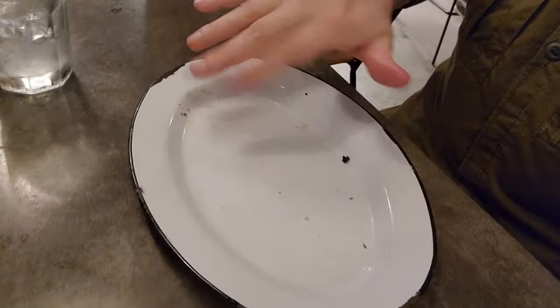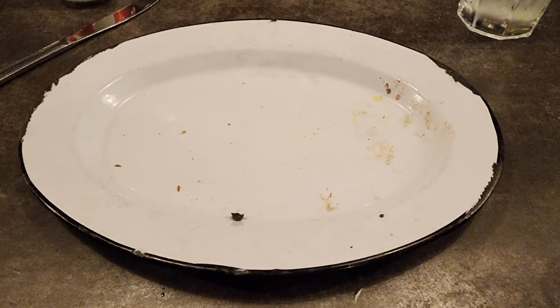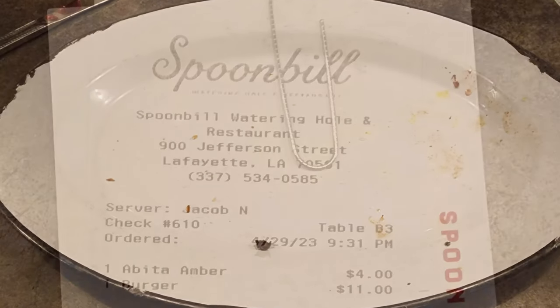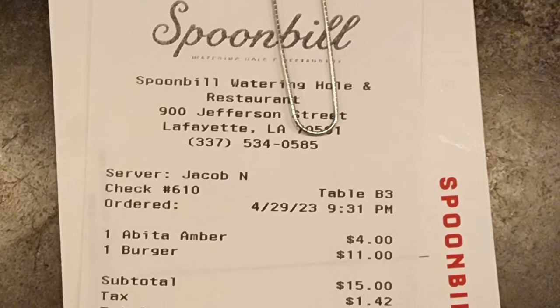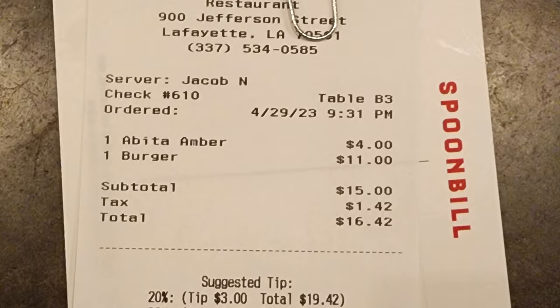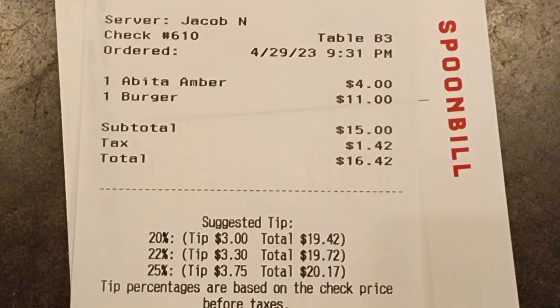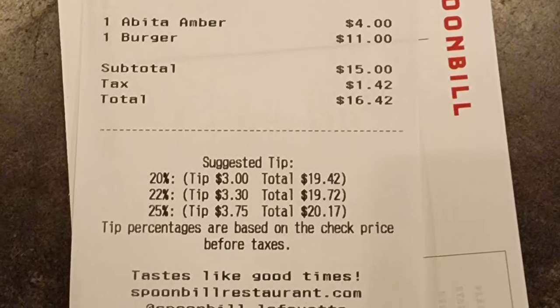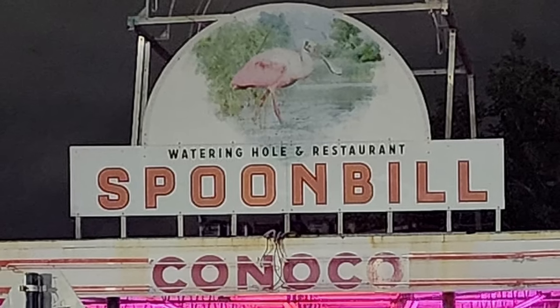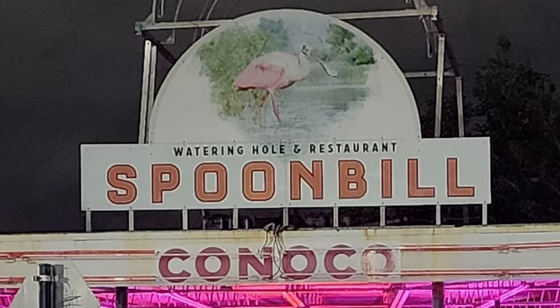Just like I've totally destroyed this plate of food, go ahead and destroy that subscribe button. Give this video a thumbs up and comment below — let me know what you thought about this burger and fries. While you're down there, make sure to check out links to my Patreon accounts. I do work for tips and appreciate any help. The bill arrived and the total before tip was $16.42, which with a can of beer was a pretty good value. Thanks so much to everybody at the Spoonbill Watering Hole and Restaurant — I really enjoyed my meal.